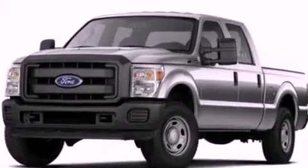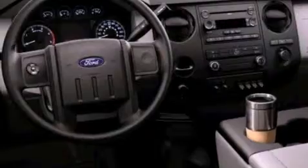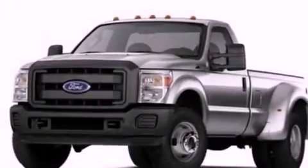Additional features include an engine immobilizer theft deterrent system, an anti-lock braking system, side curtain airbags, door reinforcement beams, and air conditioning.